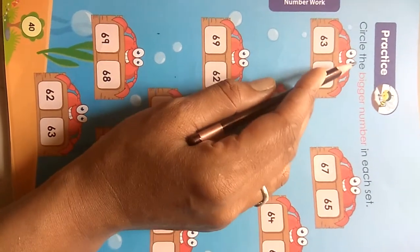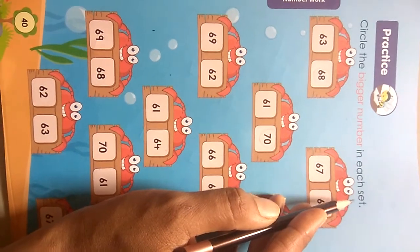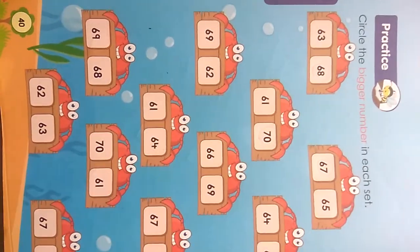Okay kids, today we learn: circle the bigger number in each set.